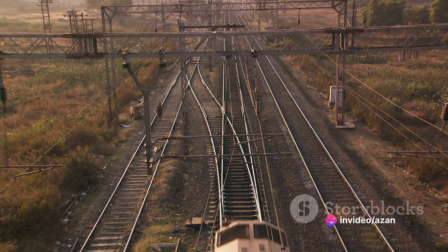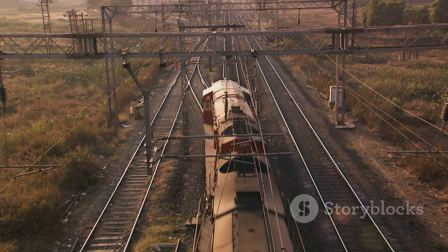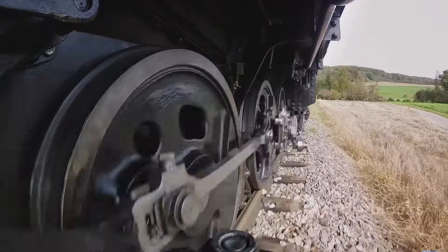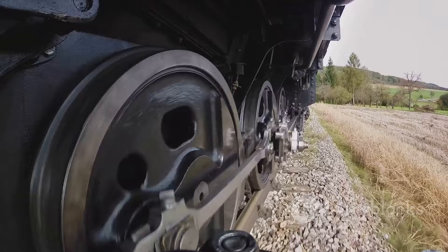So the next time you see a train thundering down the tracks, remember the journey it has undergone. From a block of raw steel to a colossal machine, every train carries with it a story of meticulous craftsmanship and engineering prowess. It's a testament to human ingenuity and the never-ending pursuit of progress.